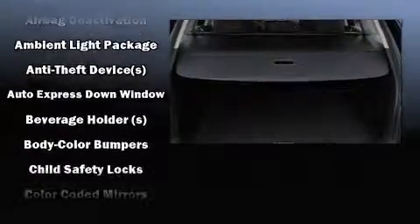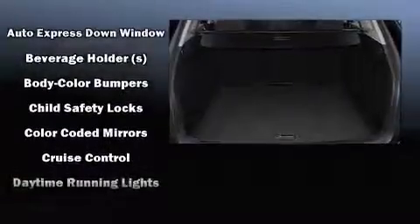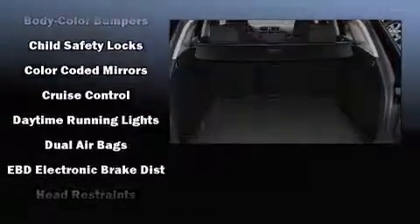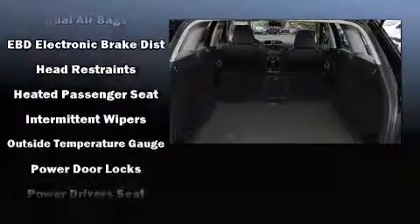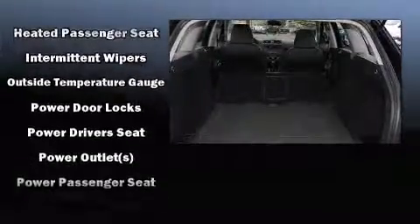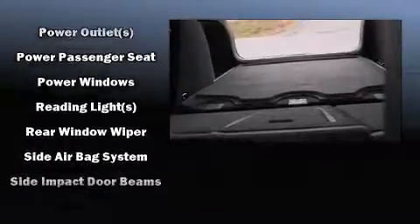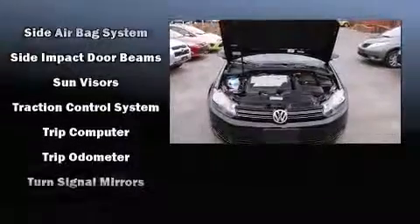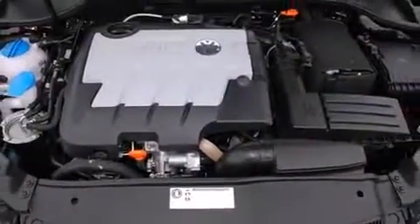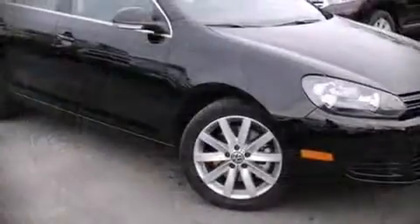Volkswagen ensures the safety and security of its passengers with equipment such as dual front impact airbags, front side impact airbags, traction control, brake assist, ignition disabling, and four-wheel disc brakes with ABS. Electronic stability control supplements mechanical systems, so you'll maintain precise command of the roadway.